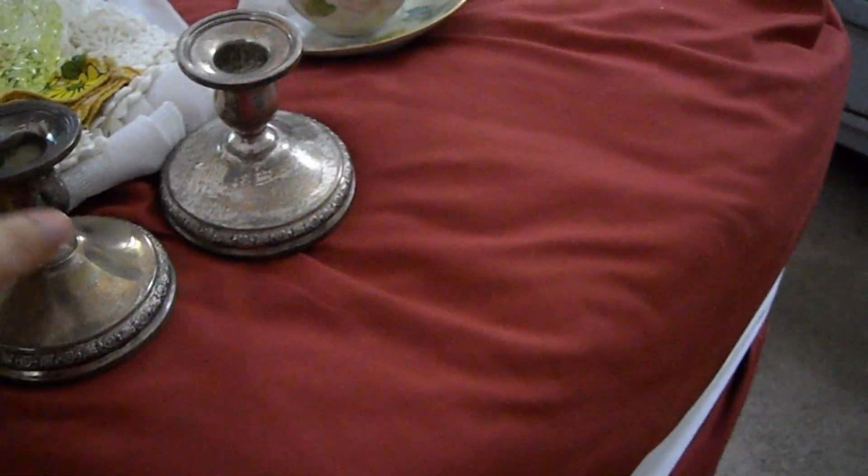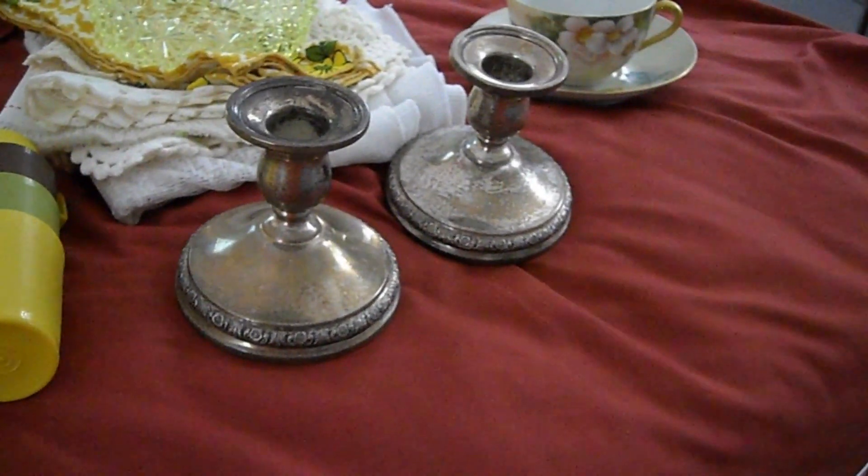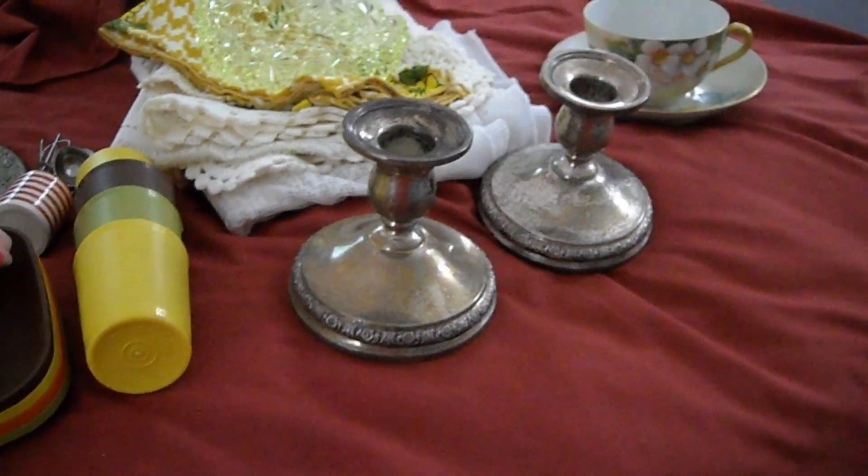The next thing was these weighted sterling candle holders — Prelude International Sterling, weighted and reinforced, with a number N212. They're just really nice, especially if you want a fancier dinner or for the holidays like Christmas or Thanksgiving. They need a little cleaning, but I really appreciated them. They have a beautiful floral design on the bottom.